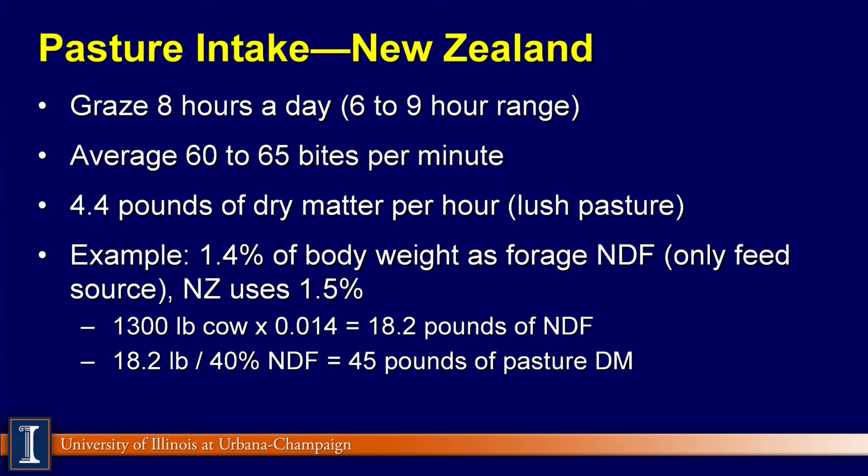Using this as the only feed source — New Zealand uses 1.5% — if you had a 1,300-pound Holstein cow, take 1.4% expressed as a decimal: that's 18.2 pounds of NDF. If the NDF in the pasture is 40%, that would yield about 45 pounds of dry matter. So again, that's another way to get an idea of how much pasture may be consumed and does tie to quality.